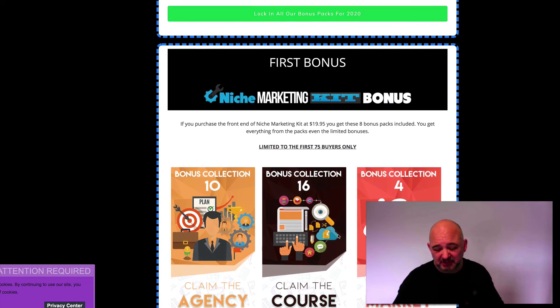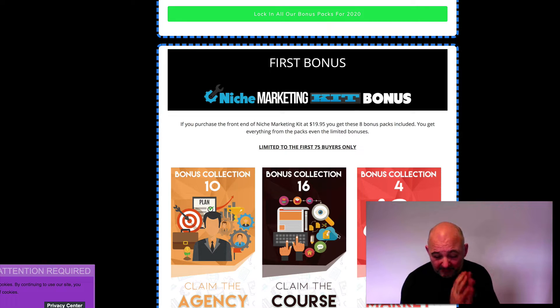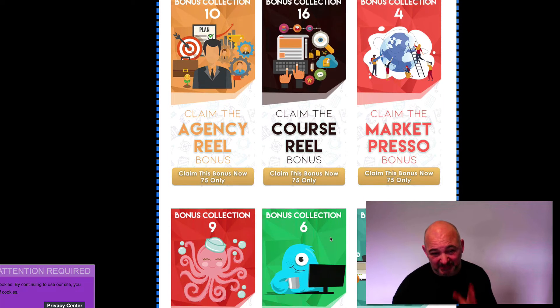This is a huge amount of bonuses, but I'm limiting that to the first 75 buyers. You must be in the first 75 buyers at the front end. Remember, the front end is only $19.95. You get everything I've talked about in the niche marketing pack, plus these eight bonus packs included as well.